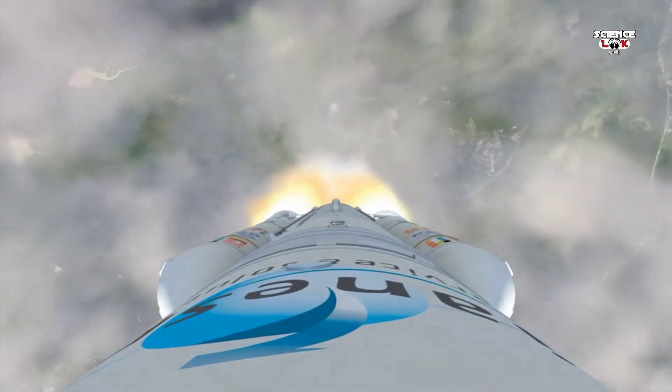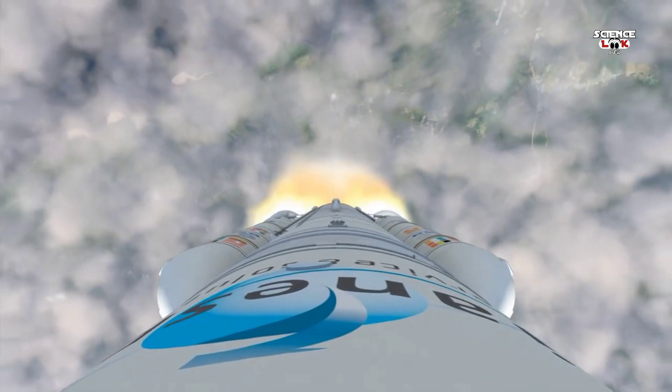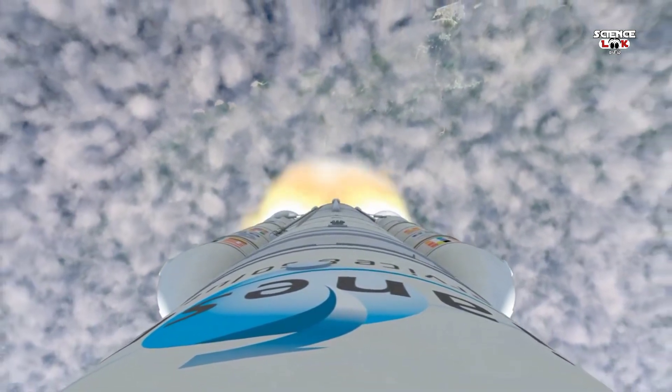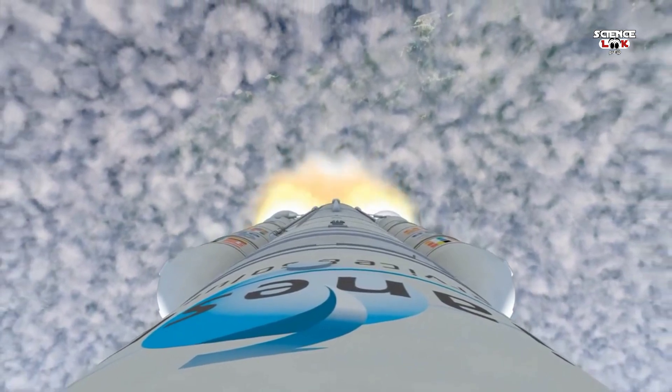The Webb Telescope is finally on its way, the result of years of study and development by thousands of team members in the United States, Canada, and Europe.